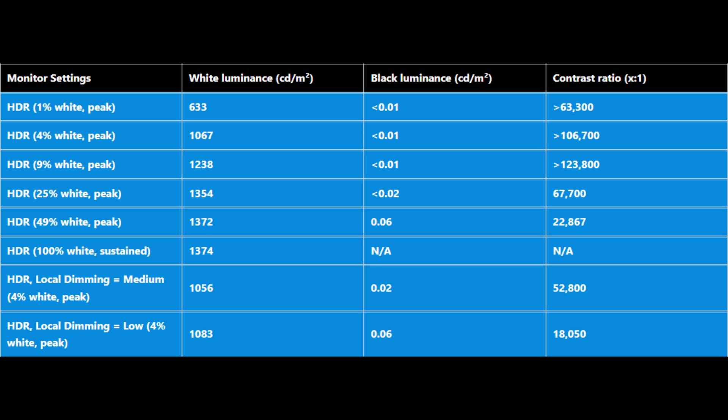You can see the contrast advantage — it's able to maintain less than 0.01 nits for the black, except for the 25% window where it's less than 0.02. For 49% white it was 0.06. The black reading is taken offset to the right of the white square, equidistant between the monitor bezel and the edge of the white square. So with a 49% white square — a very large square — there's a relatively small black area to measure, close enough to the white that it lifts the black luminance slightly. Overall, it's a very effective local dimming solution.